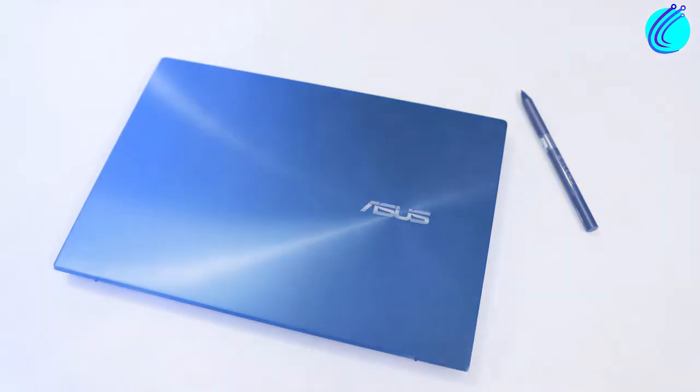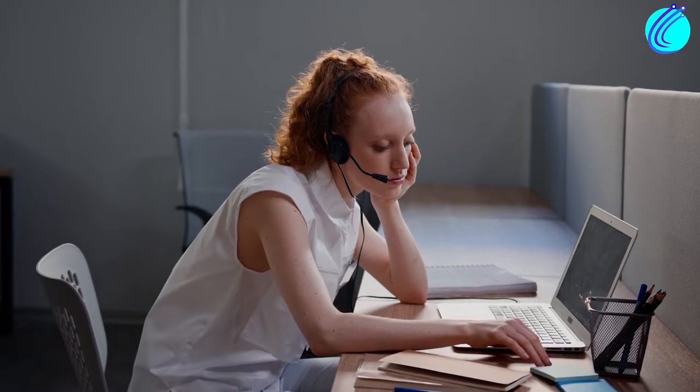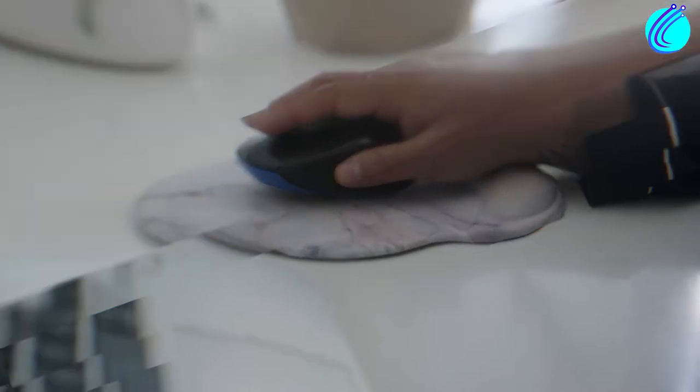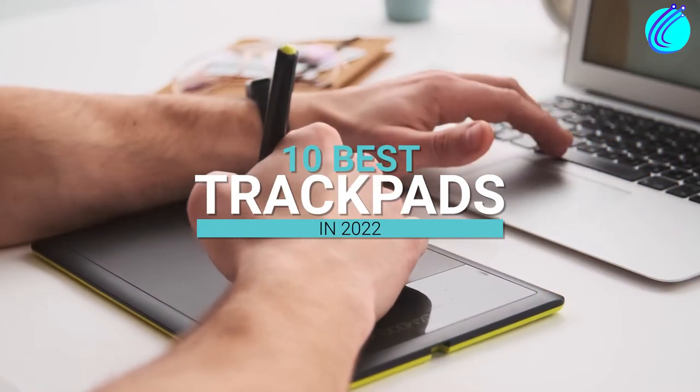Laptops are pretty great devices. Unfortunately, they often have horrible trackpads. Are you supposed to just accept this? Of course not. You can always buy external trackpads and mice to make your life easier. Get to know the most comfortable devices that will also boost your productivity.